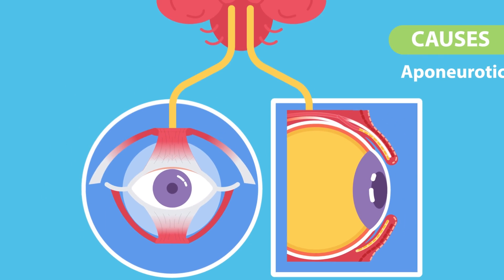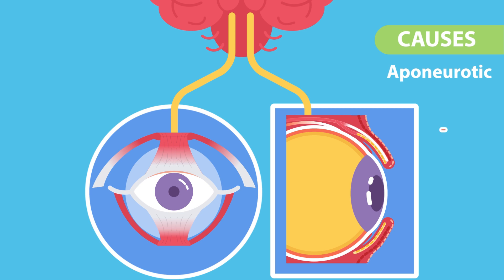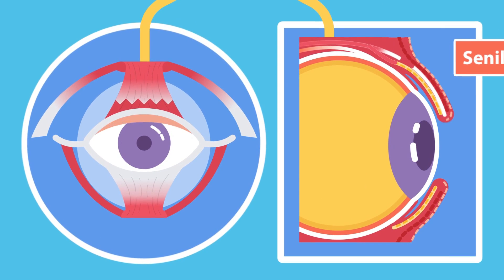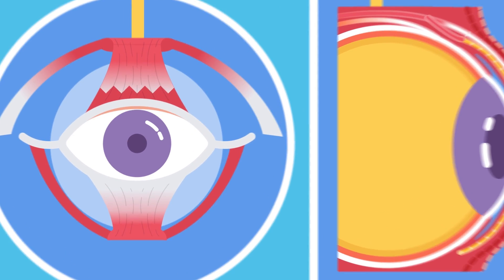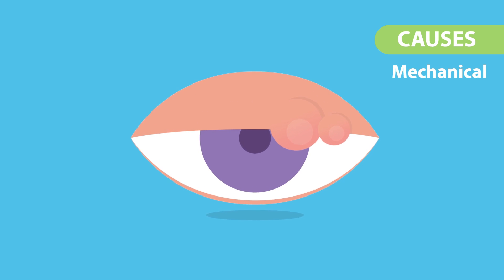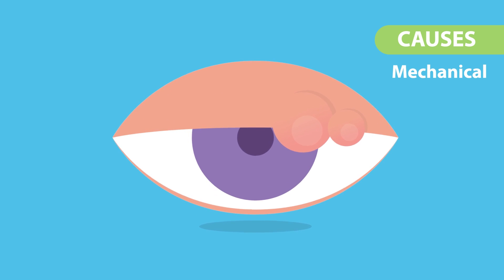Three, aponeurotic, also known as senile ptosis, in which there is age-related atrophy of the levator muscle aponeurosis. Four, mechanical — the gravitational effect of a mass pulling the lid down, for example due to a tumor.